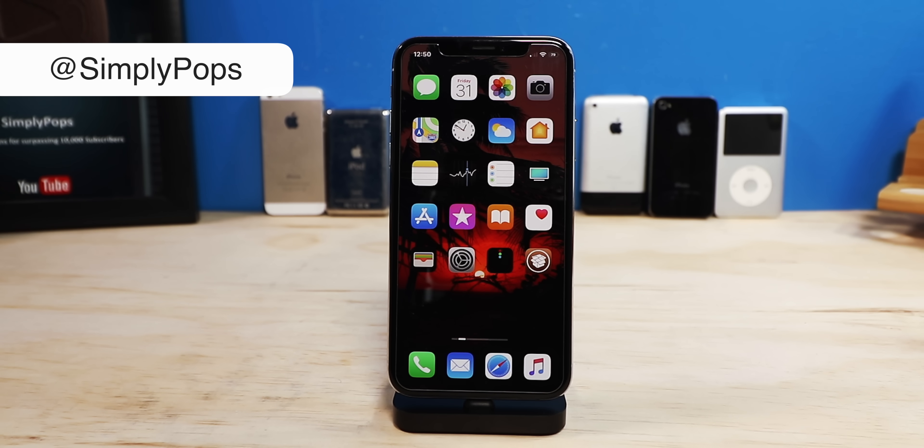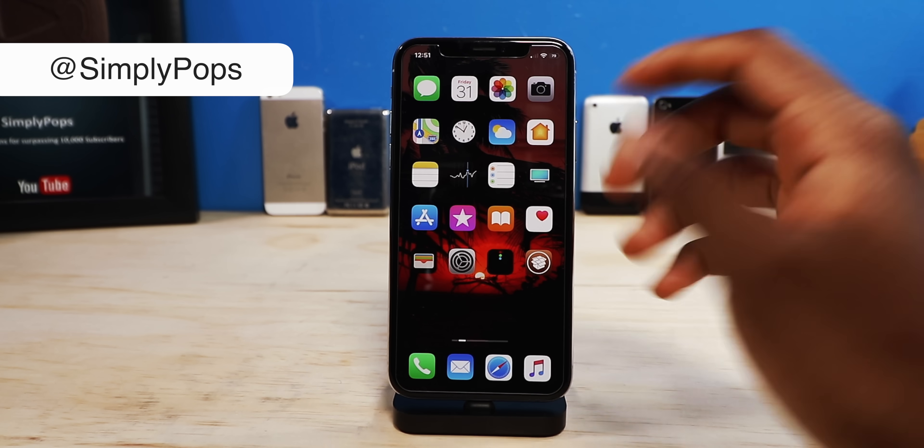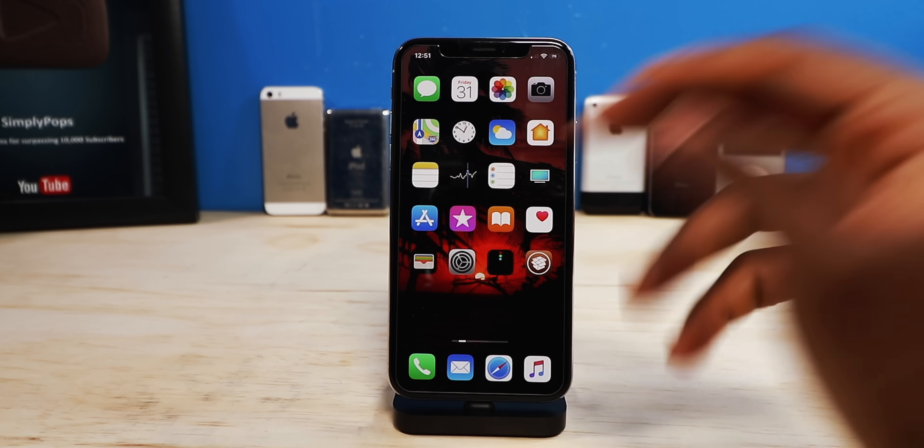Ladies and gentlemen, boys and girls, welcome back to the Jailbreak Tweaks of the Week. These are some new, exciting jailbreak tweaks. But first things first, we have the Wallpaper of the Week, or the Wallpaper of the Day. It's this one.